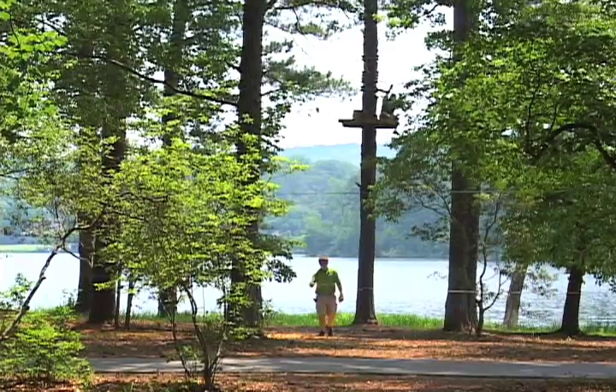We've added Treetop Adventure at Callaway Gardens to really activate the gardens and give people a little bit of adrenaline rush to come out here. It's just a different excitement when you come to Callaway Gardens.